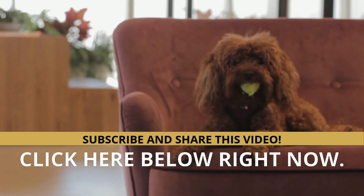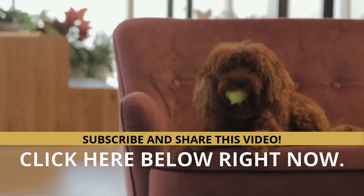Do not forget to subscribe to the channel, comment, and share the video. Thank you very much.